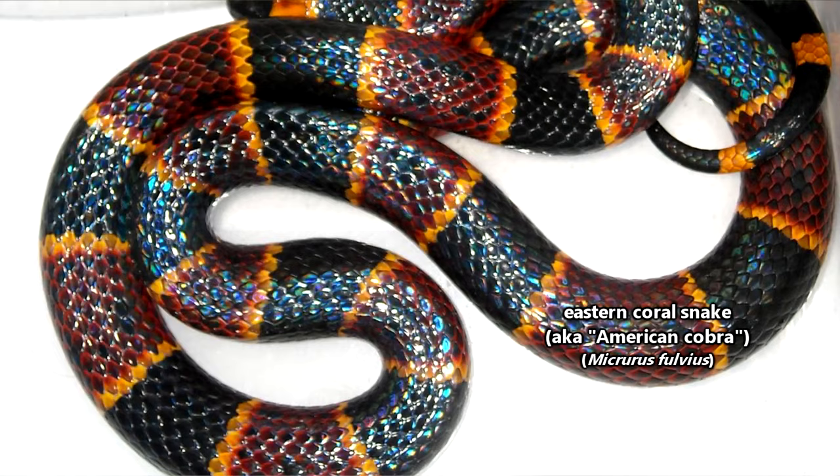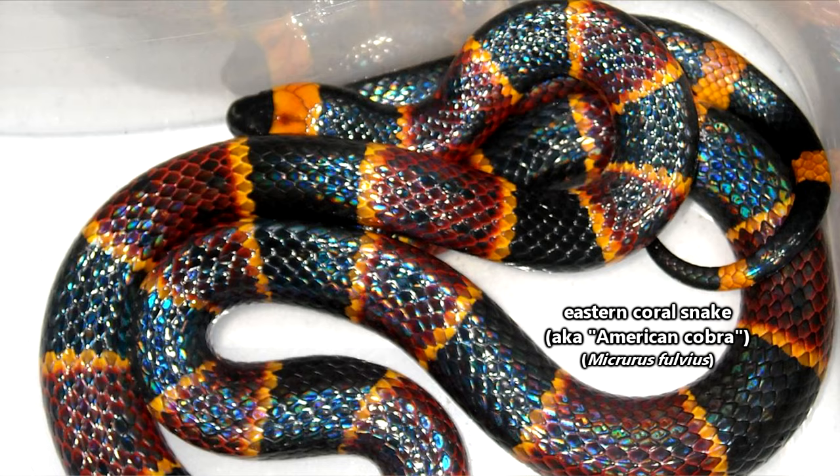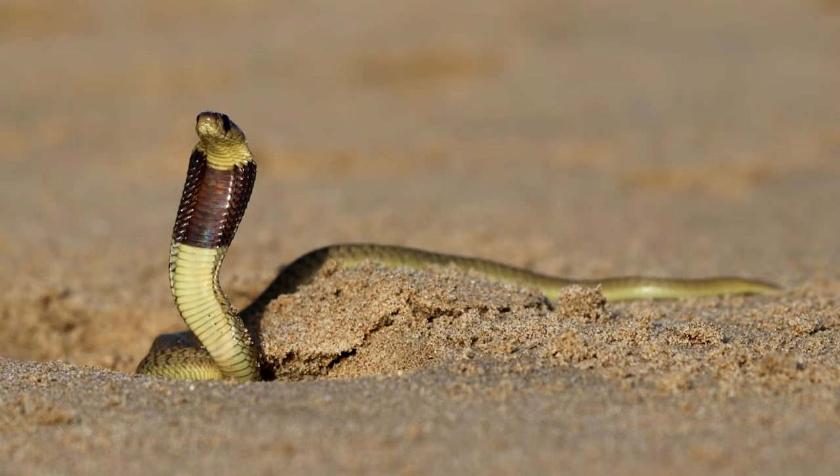Heck, the eastern coral snake, who doesn't even have the quintessential cobra hood, is sometimes referred to as the American cobra. For now, we're just going to stick to the true cobras, and we'll leave the others to discuss in future episodes.